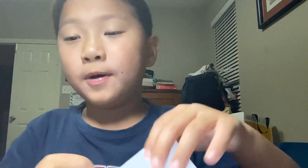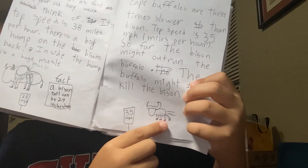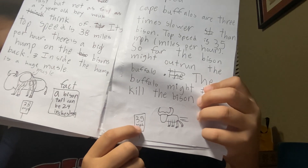Cape buffaloes are three times slower than bison — their top speed is 35 miles per hour. So far, the bison might outrun the buffalo, but the buffalo might still kill the bison. You can see right here it says '35 miles per hour.'